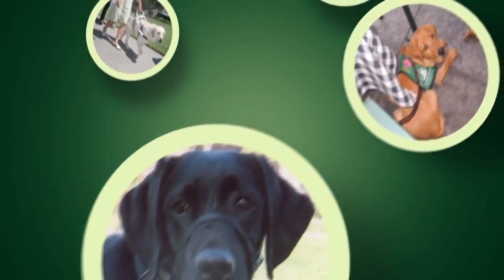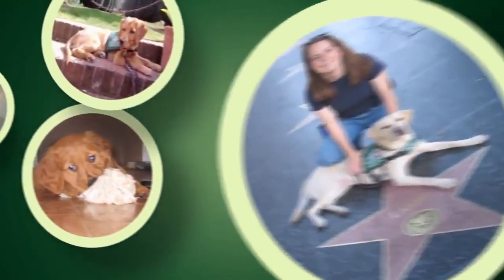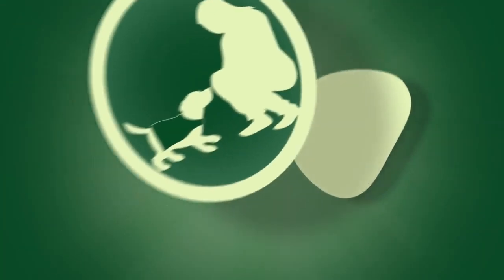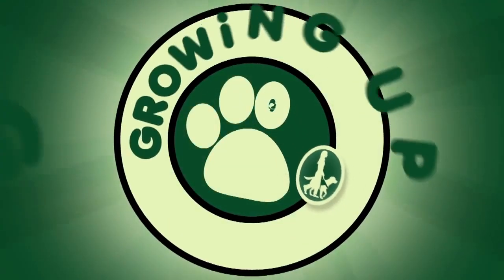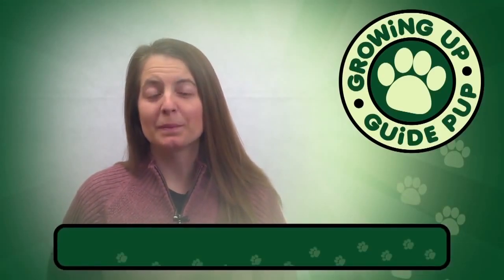This is Amy Chapman for 12th Bucky, and this is Pilaf. Hi, and welcome to Growing Up Guide Pups.